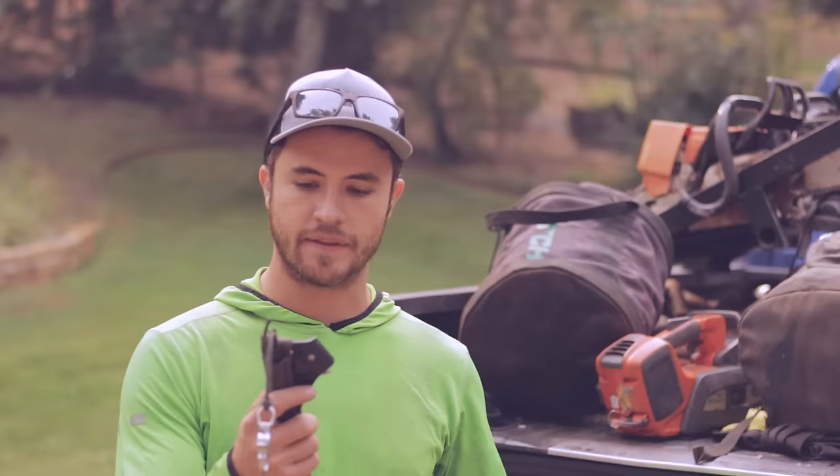Moving on to the harness — what I've got here is the Teufelberger Tremotion Evo. It's got the dual bridges. It's a very comfortable saddle. I've been using it for about the last year in replacement of my Monkey Beaver saddle, which is equally comfortable. I've got a comparison video with a link in the description.